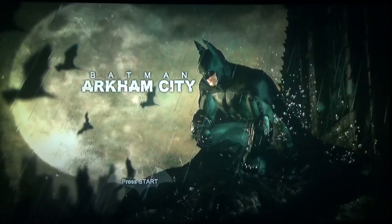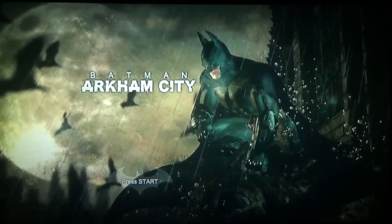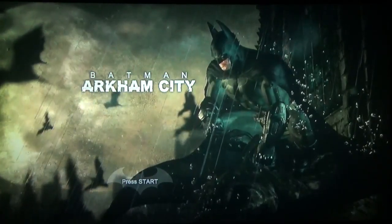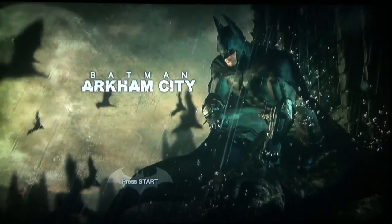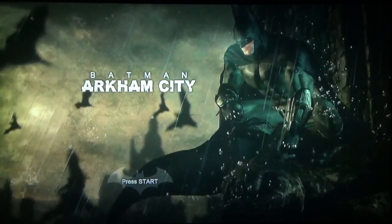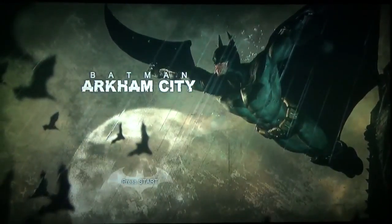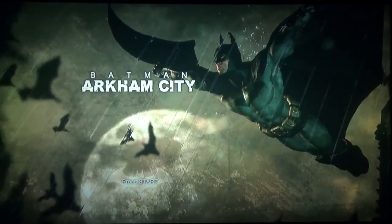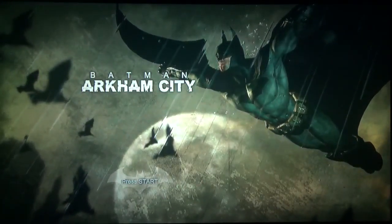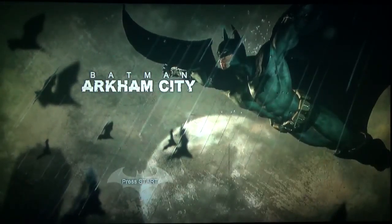Hello everyone, this is MegaAmpster, and welcome back to the Batman Arkham City Amps Plays. This is part 6. Last time in part 5, we completed the second Catwoman story mission, and we didn't do a whole lot with Batman. We watched the cutscene of him getting kicked out of the Steel Mill by Joker, and we completed that advanced AR training mission. Now we have to track down Mr. Freeze by finding the coldest point in Arkham City.